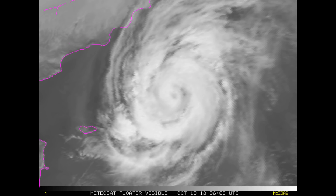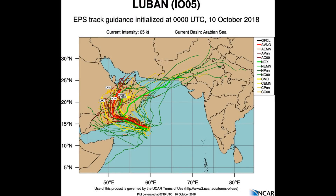Due to the upwelling of cool waters to the surface and the slow forecast movement, intensity is expected to remain steady at 70 knots by the 36-hour mark, with a short period of weakening at the 48-hour mark.